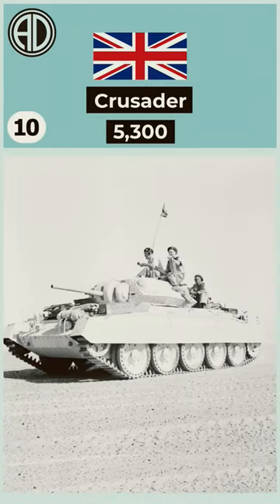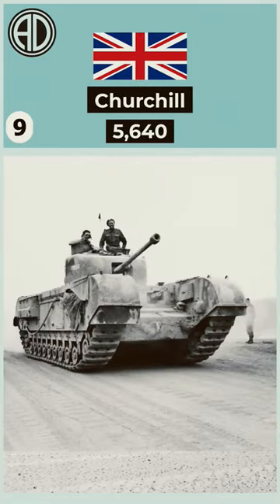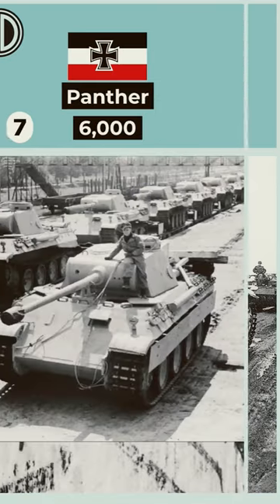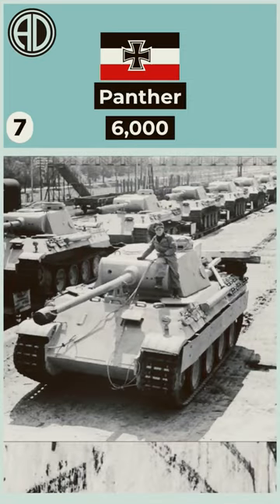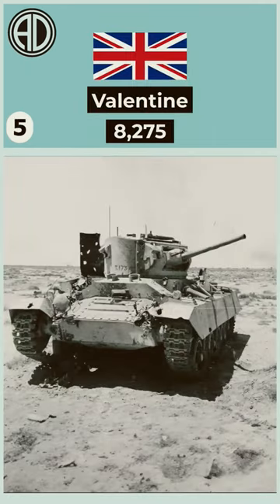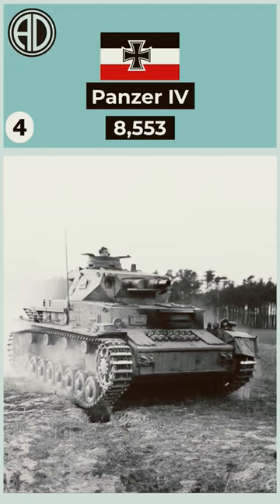Number 10: the Crusader. Number 9: the Churchill. Number 8: the German Panzer III. Number 7: the Panther. Number 6: the Soviet T-70. Number 5: the Valentine. Number 4: the German Panzer IV.